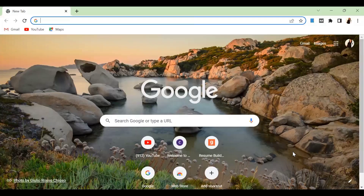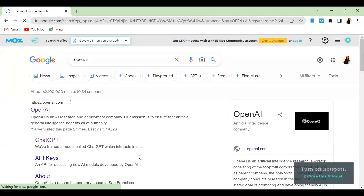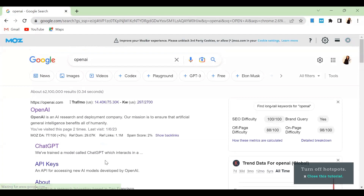Right now I'm on my laptop screen. All I'm going to be doing is going over to Google and searching for OpenAI. The page has opened and once I see this page, I'm going to click on OpenAI.